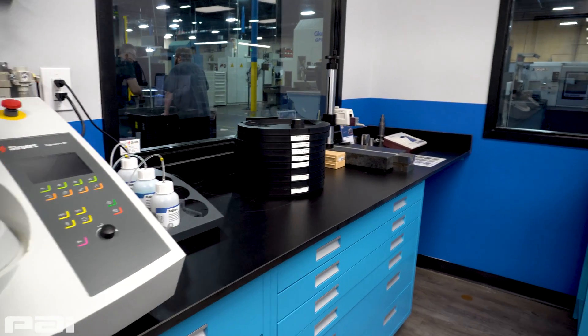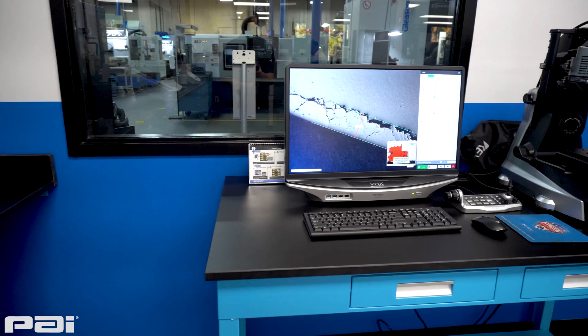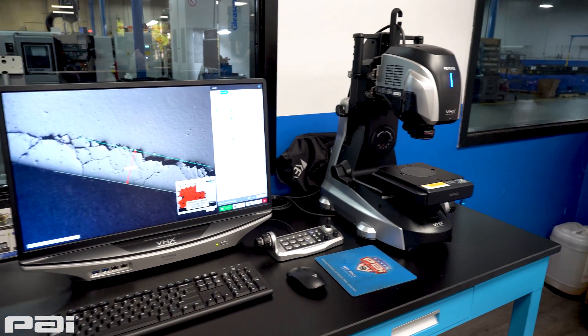We've designed this lab to help us have the technology to be able to look at those microstructures under magnification and use different types of metallurgy processes to actually identify what the chemistry is of the metals that we use.